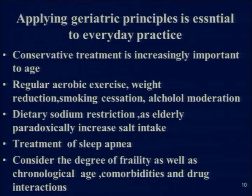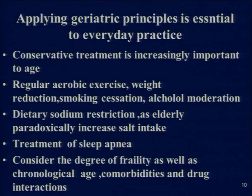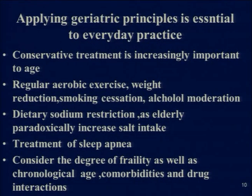When we have decided to treat, applying geriatric principles is essential. Conservative treatment becomes increasingly important with age. Regular aerobic exercise, weight control, yoga, and meditation help control systolic blood pressure while not allowing diastolic blood pressure to fall, thus maintaining a good range and preventing wide fluctuations. Dietary sodium restriction is important because elderly patients, due to various factors, paradoxically increase their salt intake. Treatment of sleep apnea is also important, and we must consider the degree of frailty as well as chronological age, comorbidities, and other medications the patient is taking.